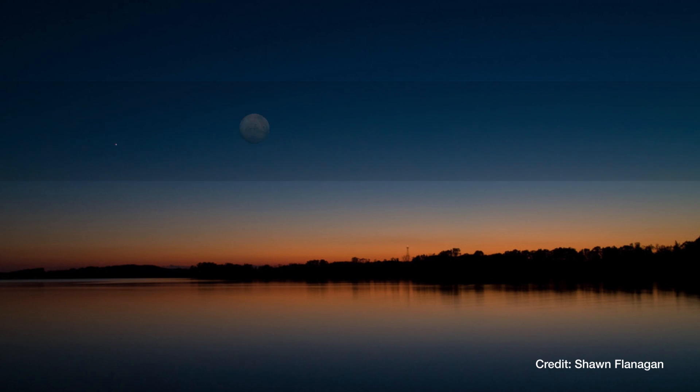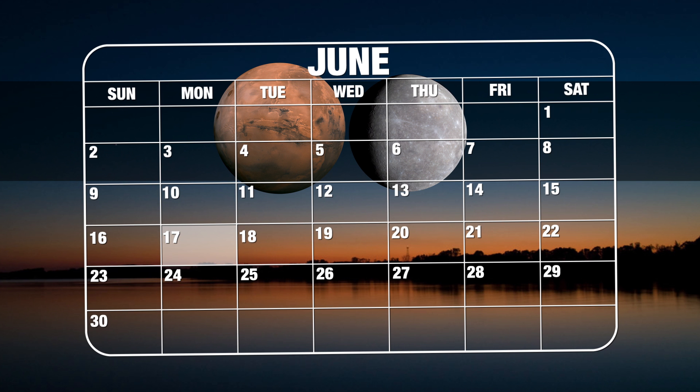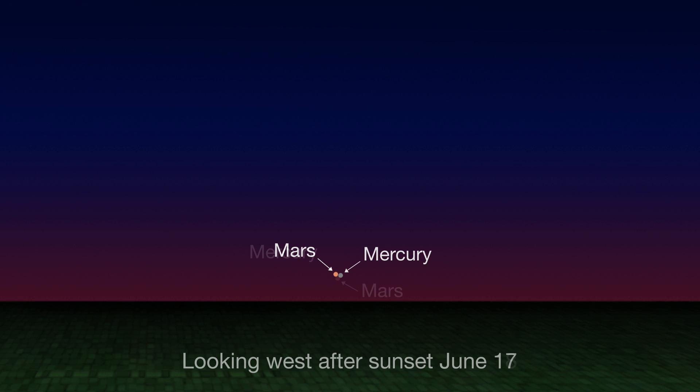In mid-June, Mars and Mercury appear ultra-close together immediately after sunset for two days on June 17th and 18th. You'll need a pretty clear view of the western horizon to catch them, as the pair will be only a few degrees above it, and the farther north you are, the lower they'll be. But it should be spectacular if you can manage it.